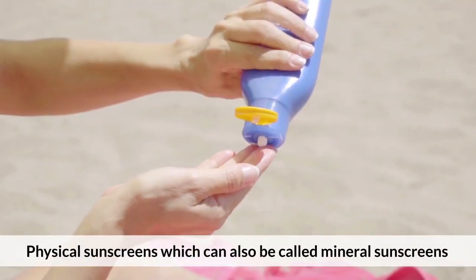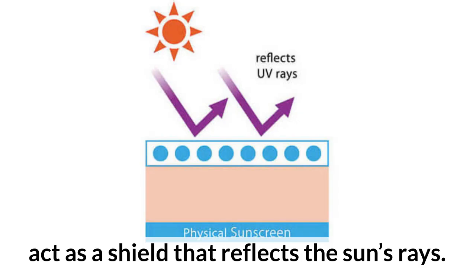Physical sunscreens, which can also be called mineral sunscreens, act as a shield that reflects the sun's rays.